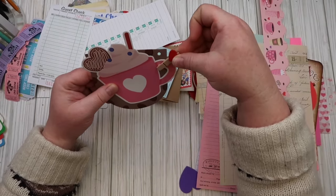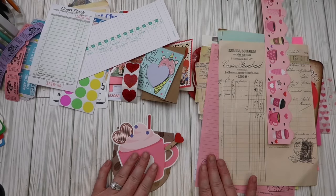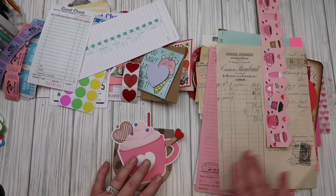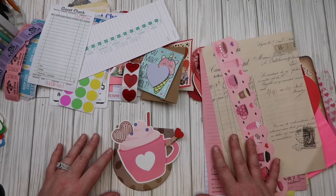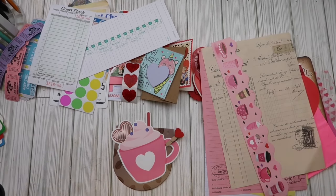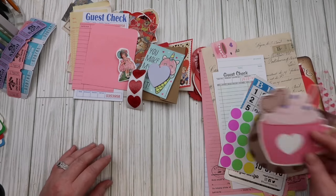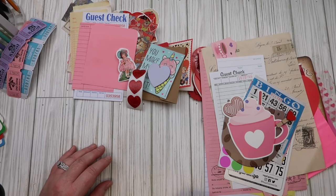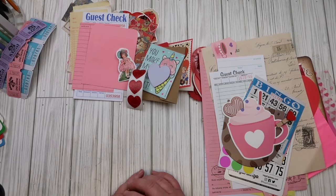And last but not least, this little heart clip. Well, I am definitely liking this mystery junk journal kit! Like I said, I had purchased two others before and wasn't too crazy about them because it was a lot of Dollar Tree items — which I love Dollar Tree, nothing wrong with it — but if you're going to put a kind of high price tag on it, you should put a lot more items in it. Well friends, I hope that you liked this little haul slash review of this junk journal kit. I will see you in the next video, and I can't wait to get started on doing a junk journal with you all. Until then, take care and I will see you all later! Bye!